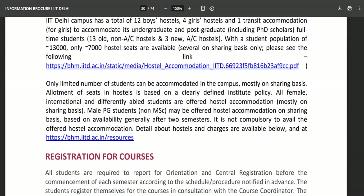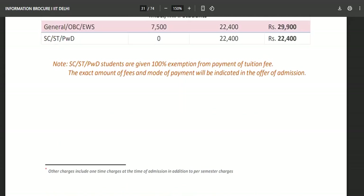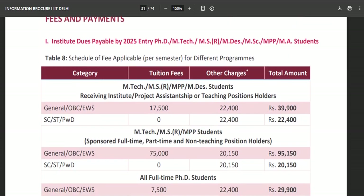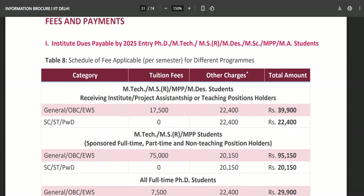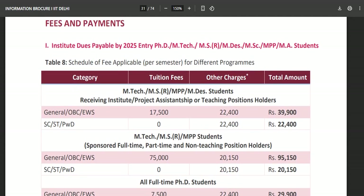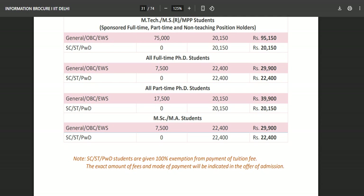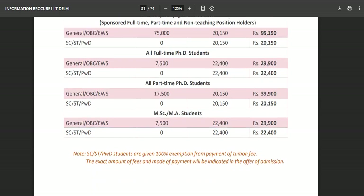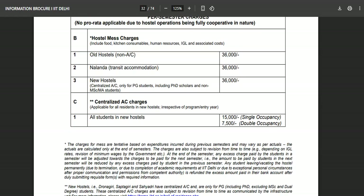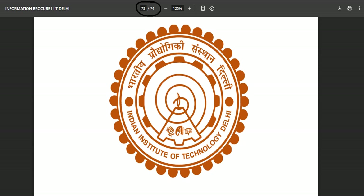A separate application form should be filled for MSc Cognitive Science. Regarding fees for MSc and MS students, the institute dues for the 2025 entry include amounts like 29,900, 22,400, and 7,500 for various components. You can read the fee details once selected, but right now your primary concern is preparing for that interview.